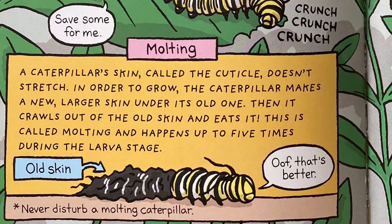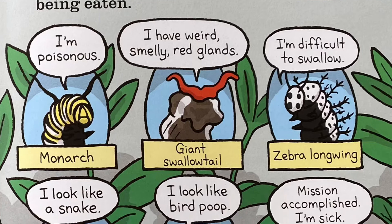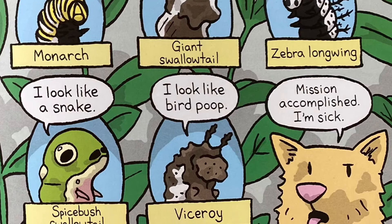Caterpillars are soft and slow. So, like adult butterflies, they have a few tricks to avoid being eaten. After two to four weeks of non-stop eating, it's time for the caterpillar to molt one last time.